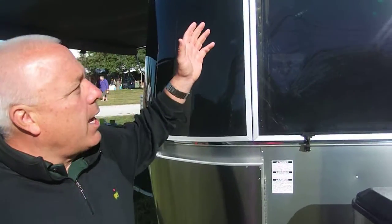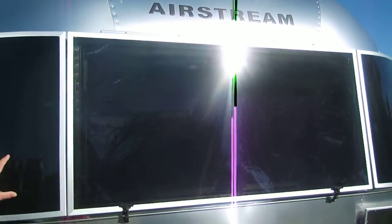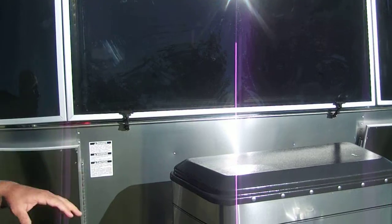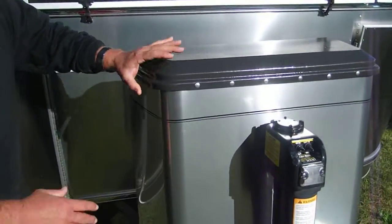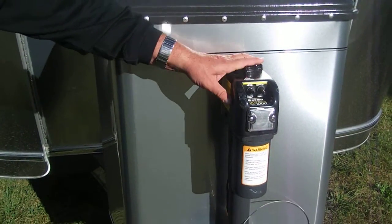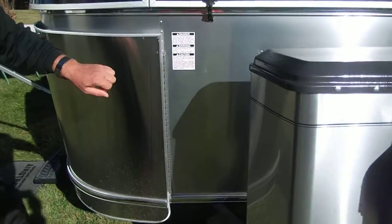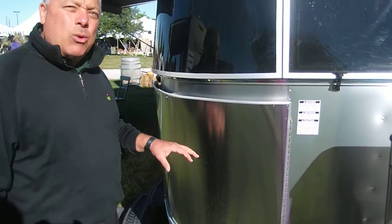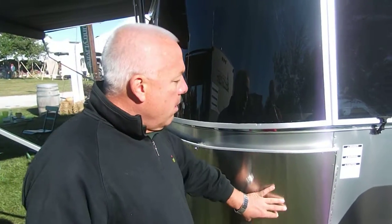Starting up front with the iconic Airstream logo. What you're looking at here are the panoramic windows with the Lexan face. Right here you'll see the beautiful propane cover — all power. You have the leveling option here. Also, these are the stainless steel wings, which allow you to take care of all road debris, but can be polished out if you get any problems with the wings themselves.